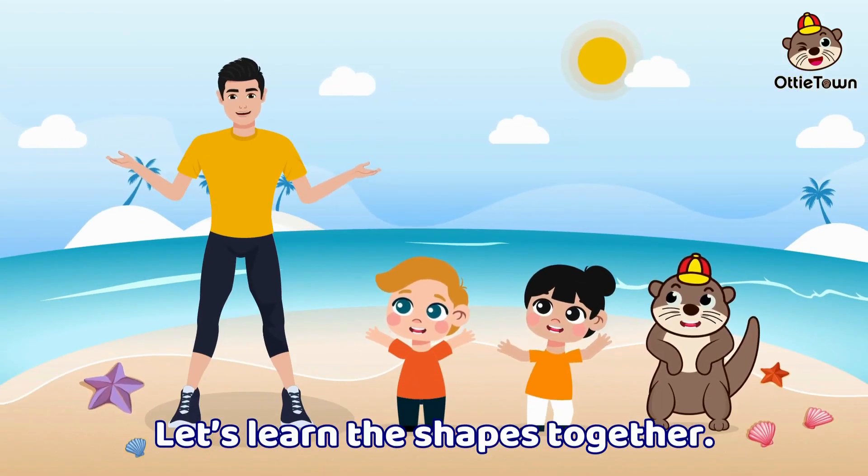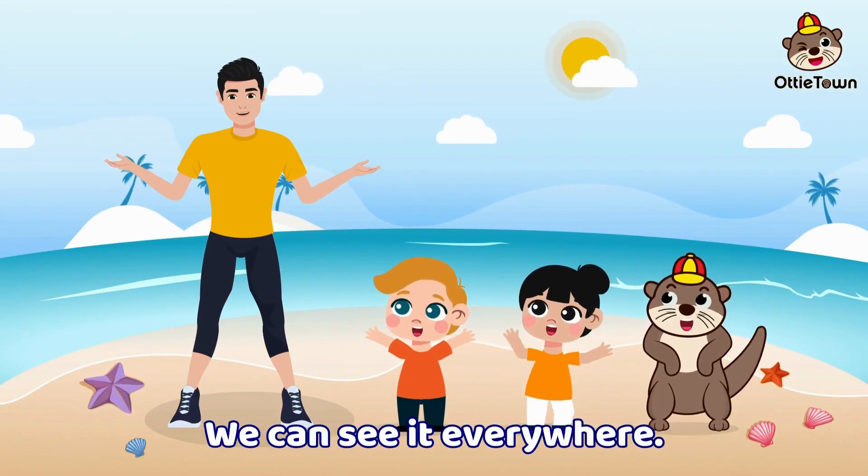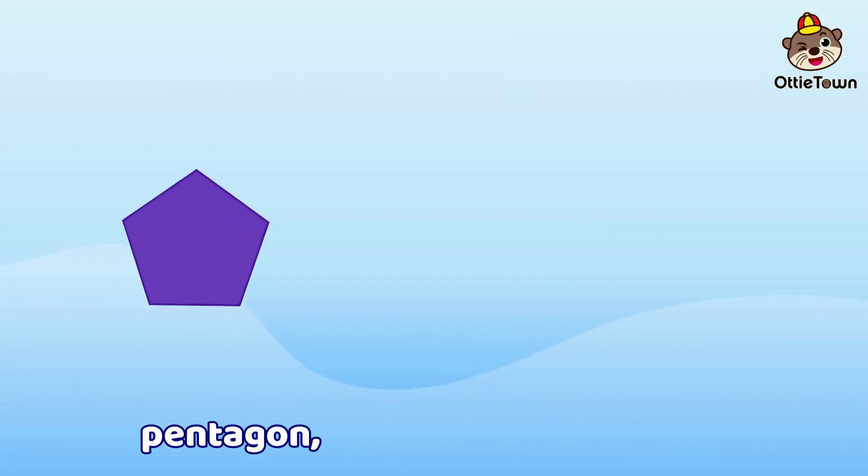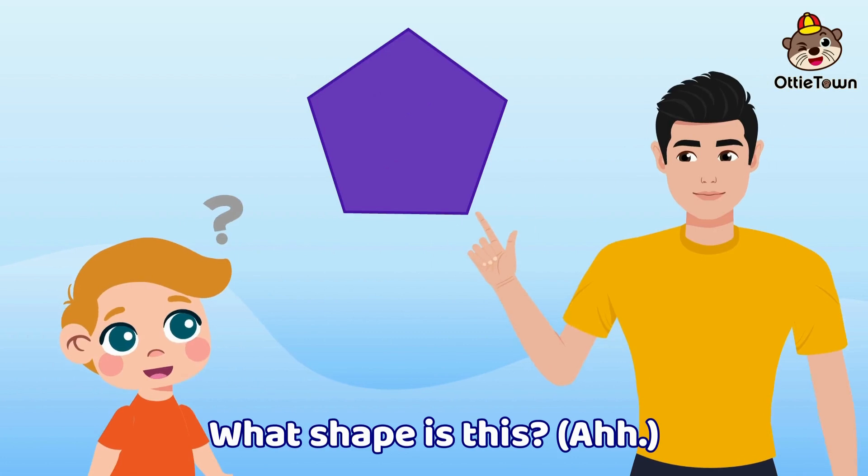Let's learn the shapes together. We can see them everywhere. Let's know the shapes together. Pentagon, hexagon, and octagon. What shape is this?